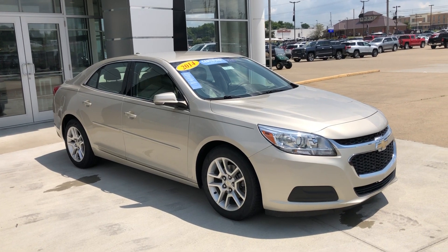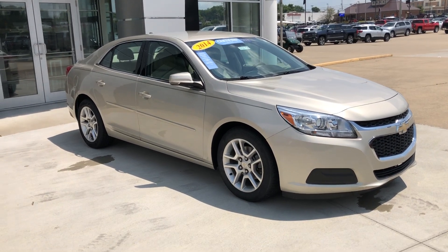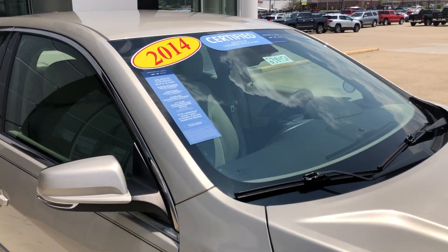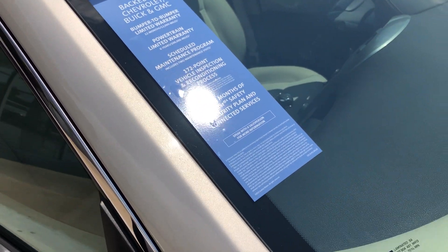Hello and welcome to Hublard Buick GMC online showroom. Today we're going to have a quick look at a 2014 Chevy Malibu. This Malibu is a certified pre-owned vehicle, which means that it comes with a long list of extra features, one of which includes a powertrain limited warranty.